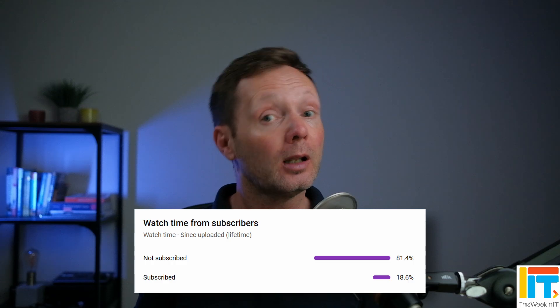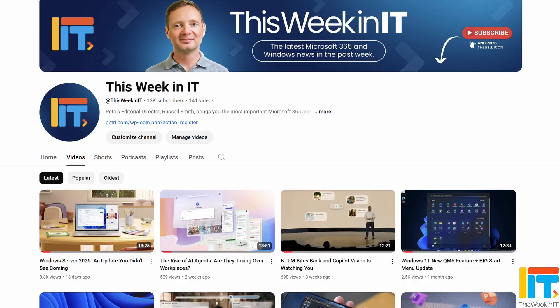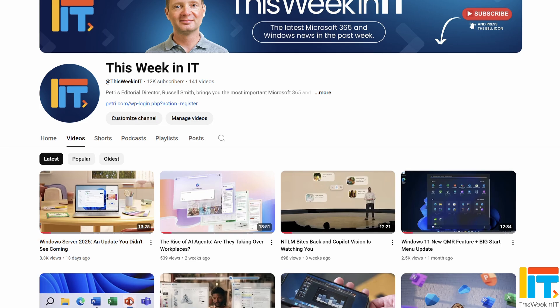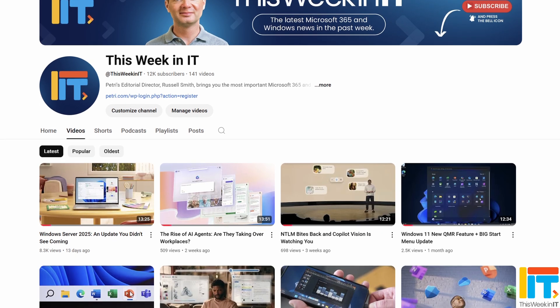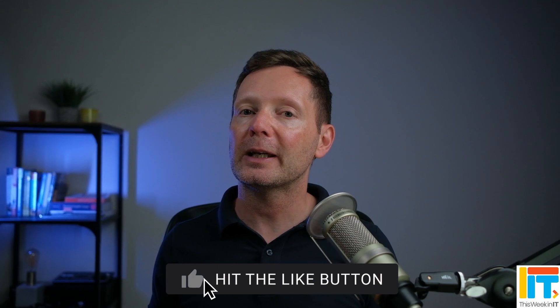Welcome to This Week in IT, the show where I talk about everything connected to Microsoft 365, Azure, and Windows. But before I get started, I've got a quick favor to ask you. About 80% of the people who watched the last video weren't subscribed to the channel. As we go live today, we're on about 12,020 subscribers. I'd love it if we could push that up to 12,100 this week. So if you'd like to see these weekly news updates from Petri.com, please subscribe to the channel and don't forget to hit the bell notification to make sure that you don't miss out on the latest uploads.